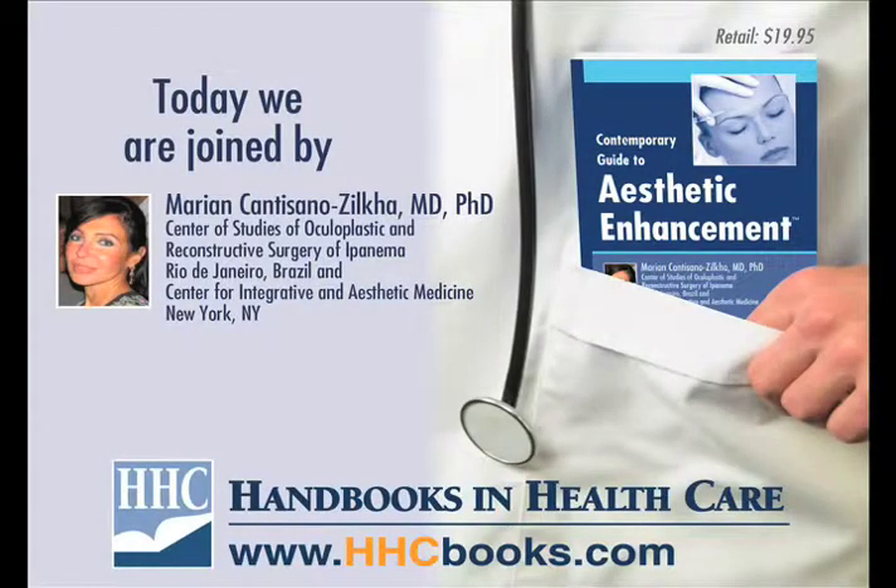Hello, I'm Marian Kantizano-Zilka, MD, an ophthalmic and facial plastic surgeon. I'm the president of the Center of Oculoplastic and Reconstructive Surgery of Ipanema in Rio de Janeiro, Brazil, and affiliated with the Center for Integrative and Aesthetic Medicine in New York City.